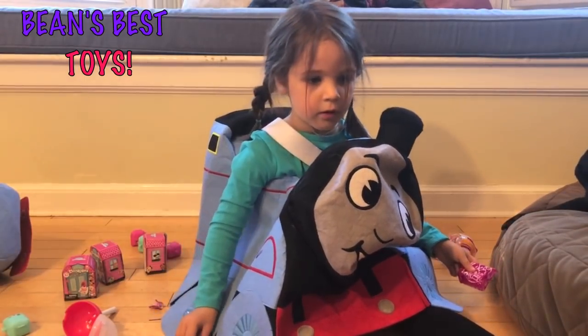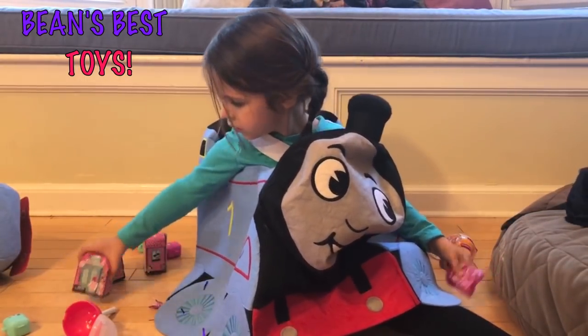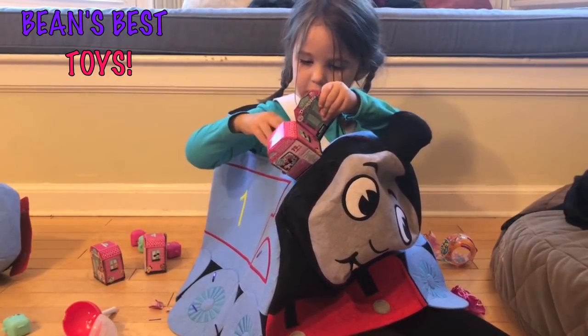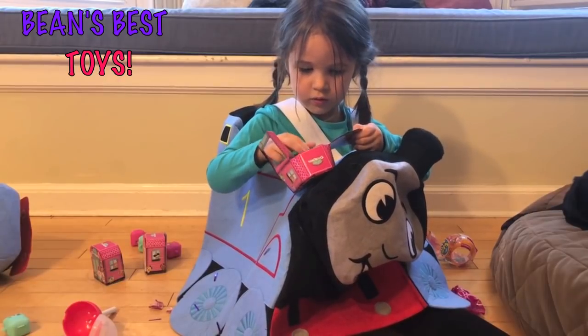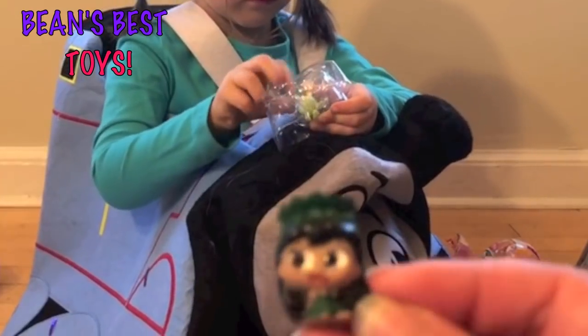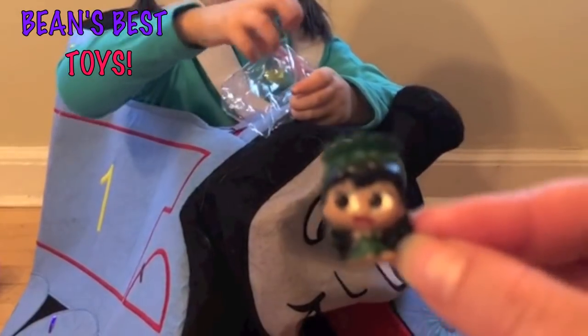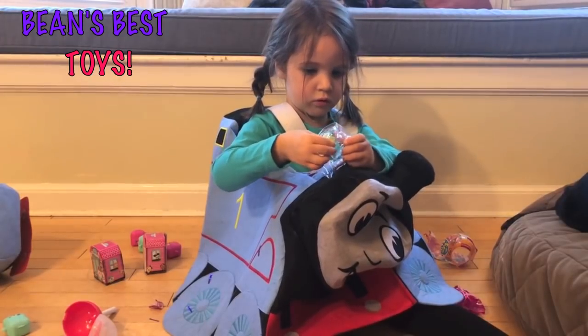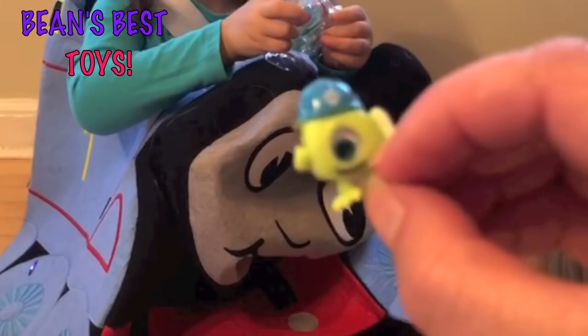Which toy do you want to open next? Adorables. Because I like adorable. You do? They are cute. Lilo — maybe it looks like? You got little Lilo from Lilo and Stitch. And who else did you get? Mike Wazowski from Monsters, Inc. It was one little eyeball.